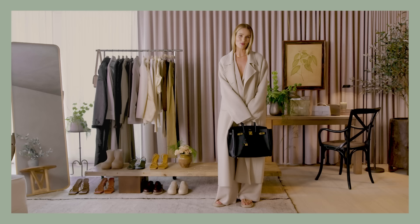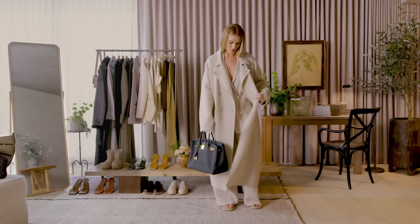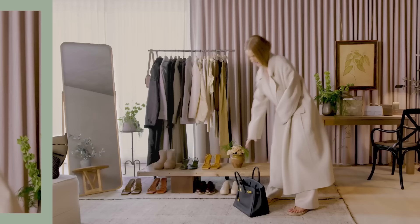So this is a typical airport look for me — all about comfort but still feeling really polished and stylish at the same time. I have a bit of a knit situation going on here, kind of like a knitted suit. This is a look that I just purchased from The Row and I'm loving it.